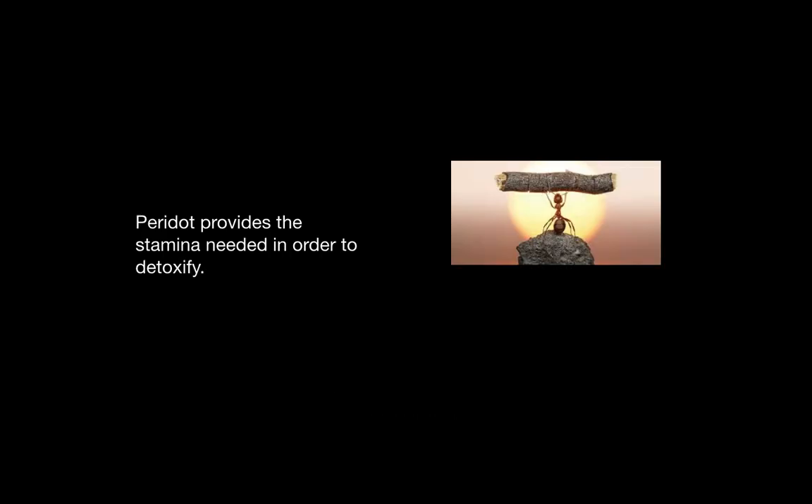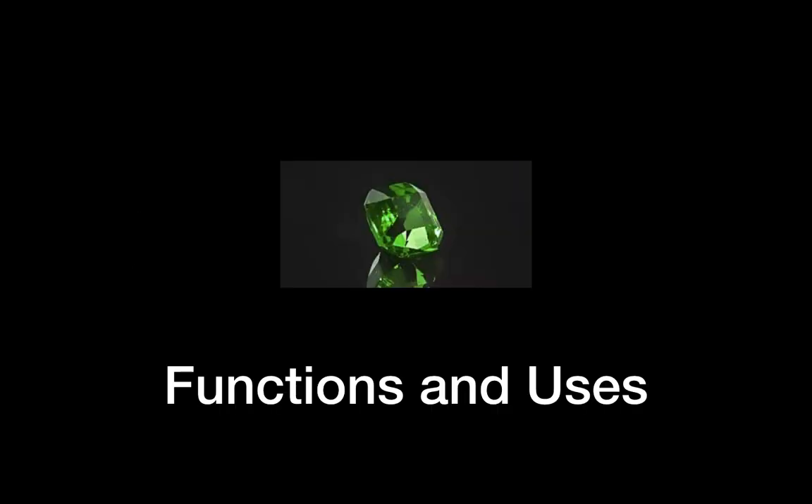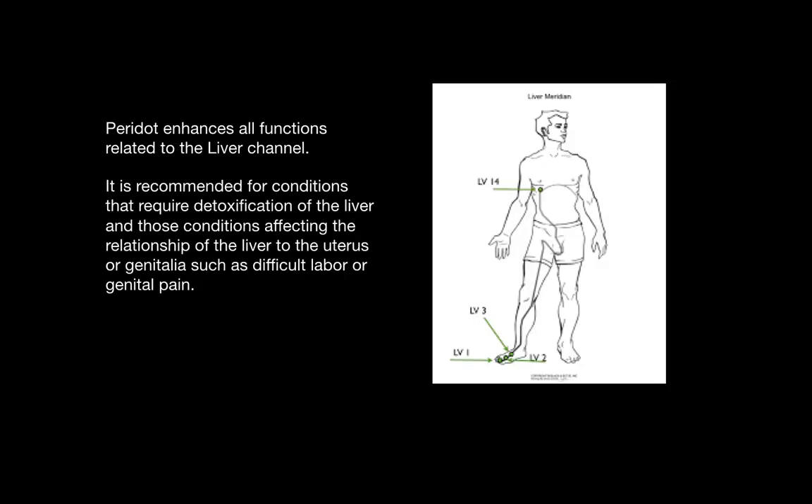Peridot provides the stamina needed in order to detoxify. It enhances all functions related to the liver channel. It is recommended for conditions that require detoxification of the liver and those conditions affecting the relationship of the liver to the uterus or genitalia, such as difficult labor or pain in the genital region.